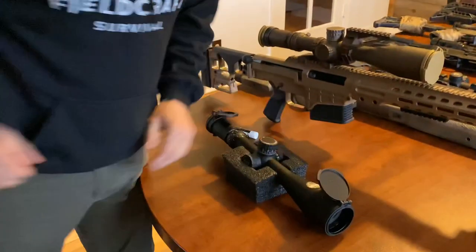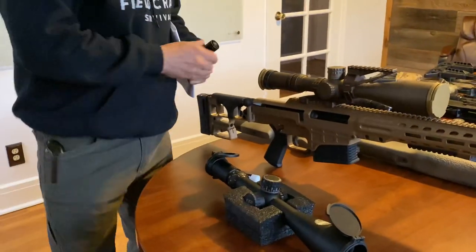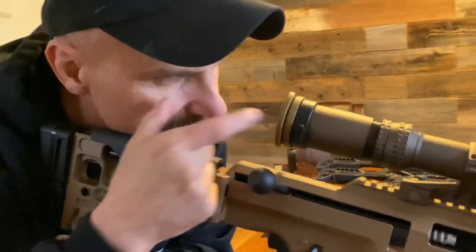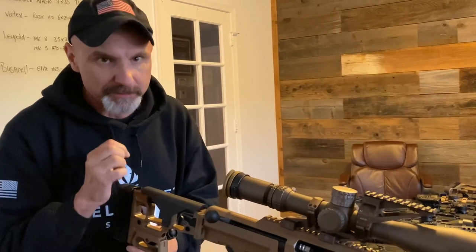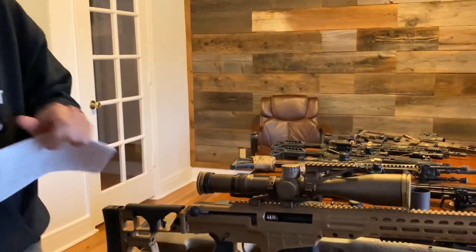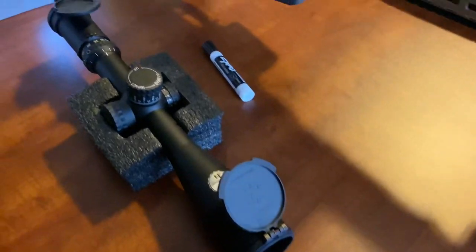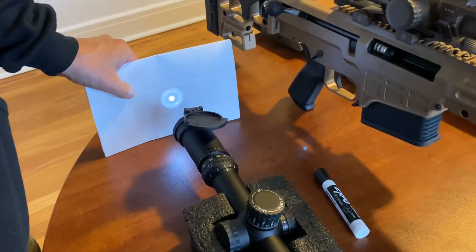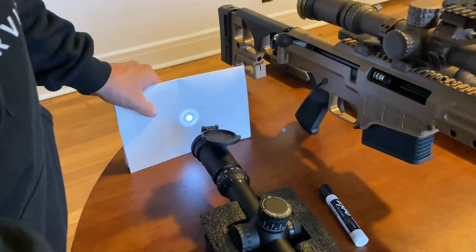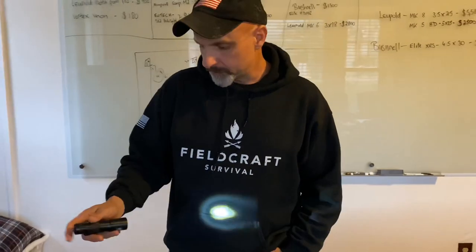One last thing: eye relief is the distance from where your eye should be to the back of the optic. Everybody is a little different because everybody's neck is different, but the optic has an optimal eye position where you have no scope shadow and minimal parallax. A cool way to find it — an optical engineer showed me this — take a really bright flashlight and put it in the front of your optic, then hold a piece of paper at the back. As you move the paper in, when the light narrows to a really concentrated pinpoint, that's the perfect eye relief for that optic — usually between three and three and a half inches. You can measure that so when you mount your optic you know exactly where eye relief should be.